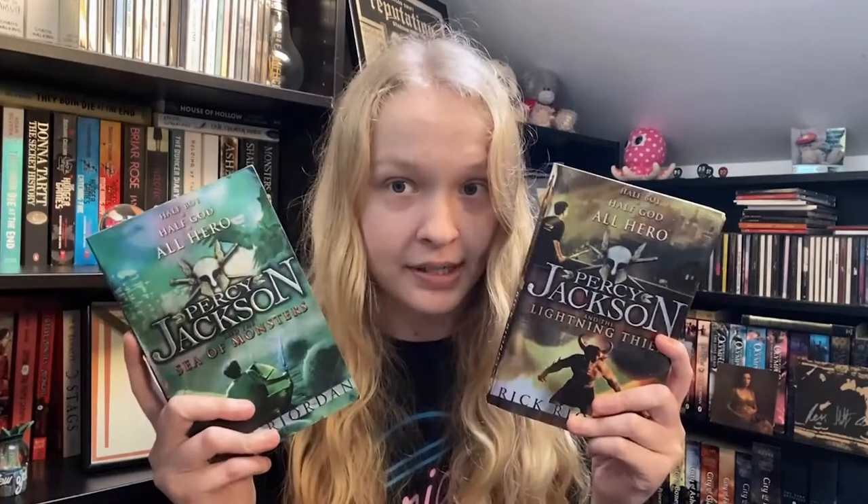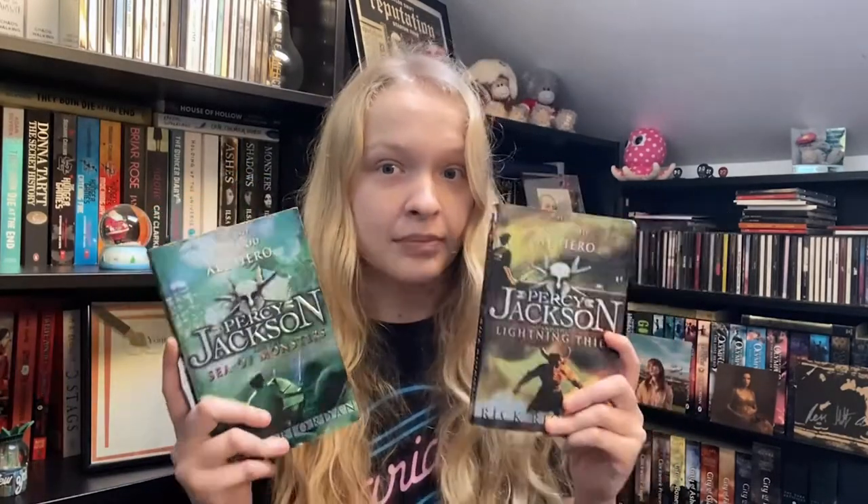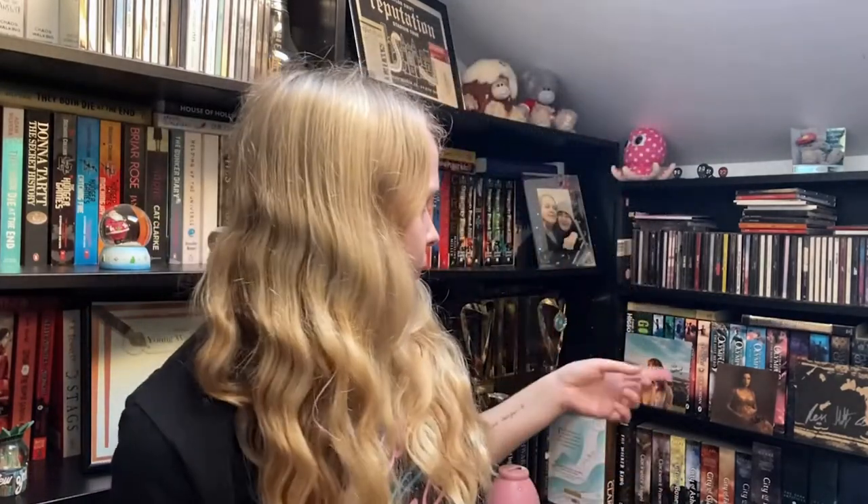The first books I want to unhaul are the first two books in the Percy Jackson series — not because I don't care about them, but I originally bought these second hand for about two pounds each on eBay. They're in okay condition, but I do have a box set of the series, so I have two of each of these and they don't fit anymore. I'd like to give them to someone else because I am obsessed with my matching sets.